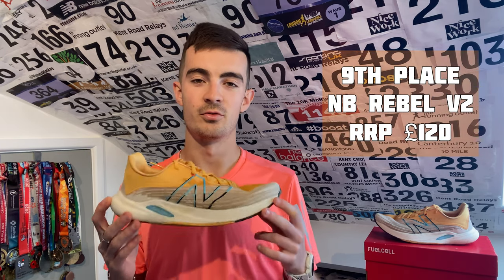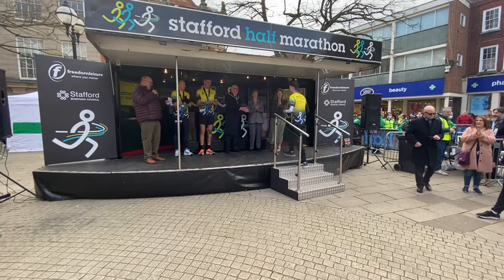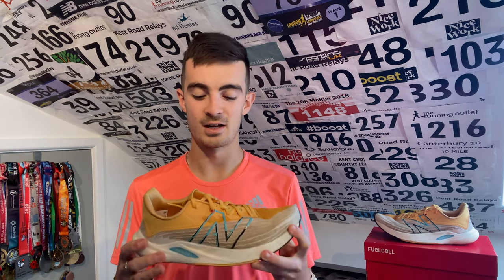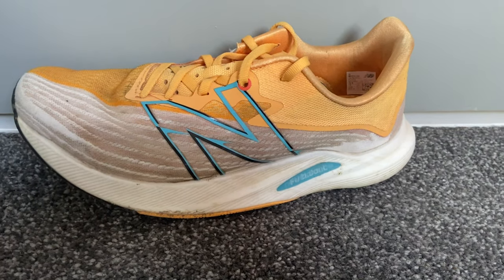In ninth place, just pipping the Hoka Mach 4, is the New Balance Rebel V2. Those who've been on this channel a while will remember I picked these up with a voucher I got for winning the Stafford Half Marathon — I also got my dad and sister a pair. When I used this shoe on the treadmill and walking around the shop, they felt really comfortable, and I was kind of mind-blown that they were fairly cheap at 120 pounds. But I actually didn't think I ran in them enough initially, because now that I've used them for more runs, I actually don't like them as a running shoe.